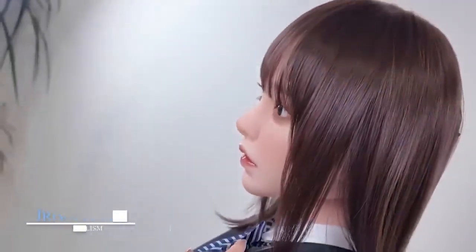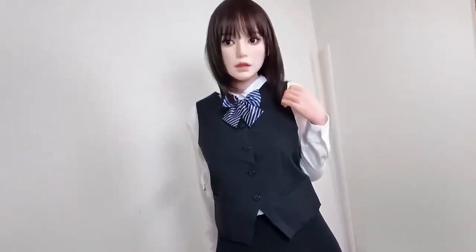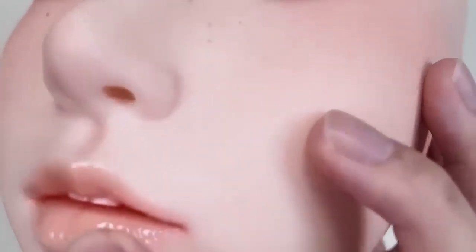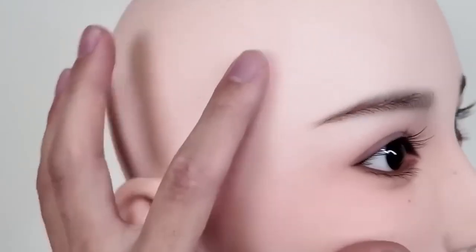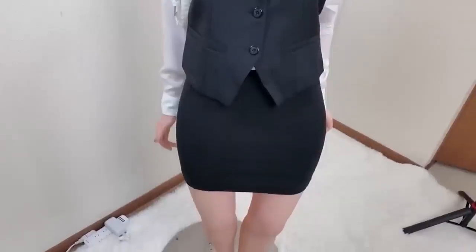Iron Tech Robot: a new standard in realism. Iron Tech recently introduced the next generation of its robotic women models that have captured the imagination of the internet for their astonishing realism. These robots are crafted using thermoplastic elastomer, a material chosen for its skin-like softness and elasticity. Beneath the surface, a metal skeleton allows for lifelike posing while ensuring stability and durability.